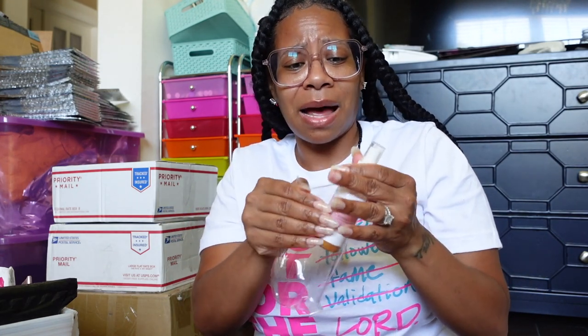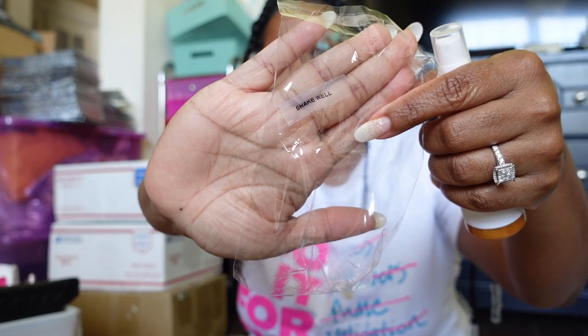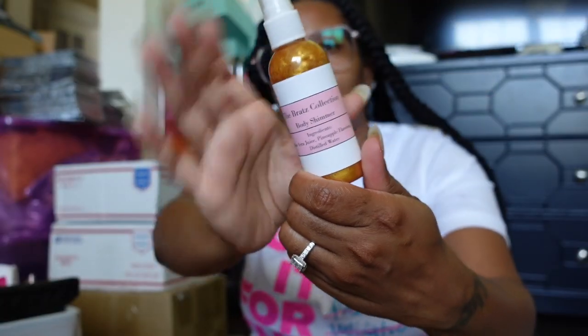I will be putting this near my tub in my bath water. She sent me some more candy! I like how they got this stuff packaged in little plastic bags with a sticker that says 'shake well.' I'm impressed — and this is the body shimmer, leaves your skin with a nice glow.